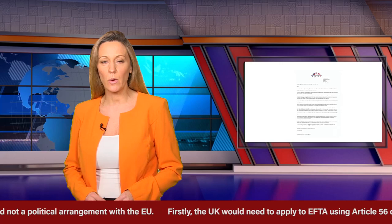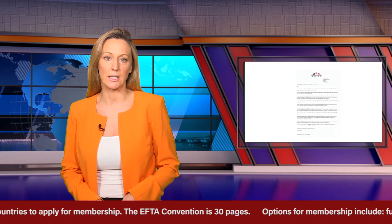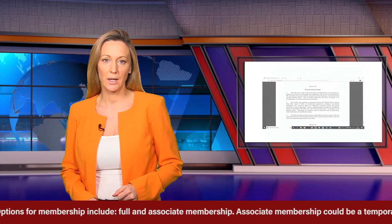Firstly, the UK would need to apply to EFTA using Article 56 of the EFTA Convention for allowing countries to apply for membership. The EFTA Convention is 30 pages. Options for membership include full and associate membership. Associate membership could be a temporary membership.